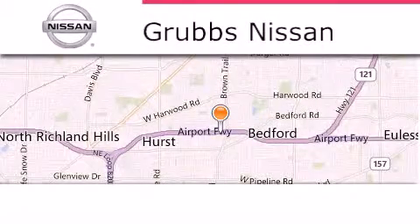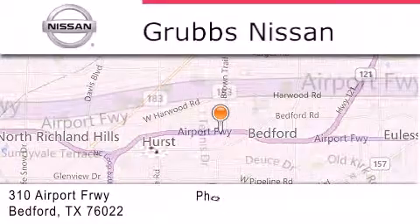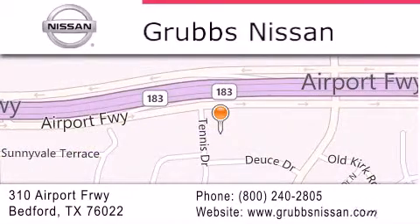Thank you for considering Grubbs Nissan for your next luxury vehicle. If you have any questions please visit our website, give us a call, or stop by our dealership located at 310 Airport Freeway in Bedford.